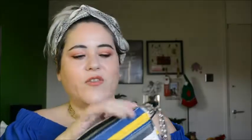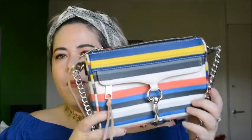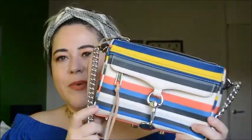I had actually seen this handbag on another YouTube channel in a plain color like black or gray, and when I saw it I knew I had to get one.